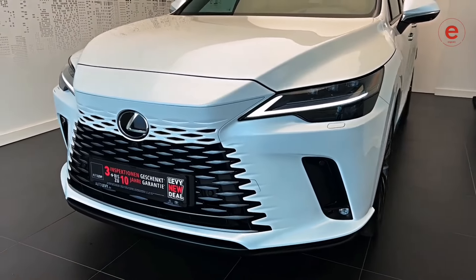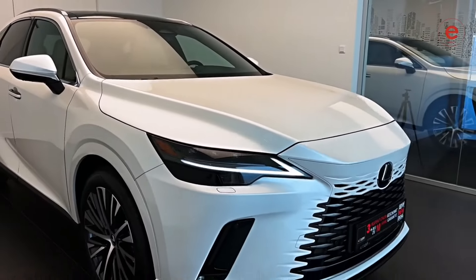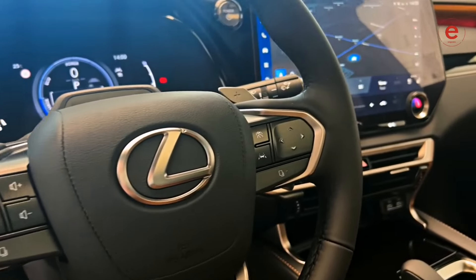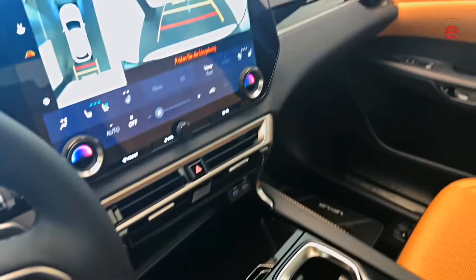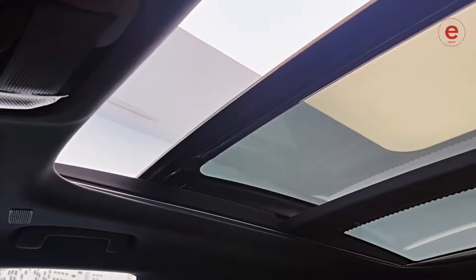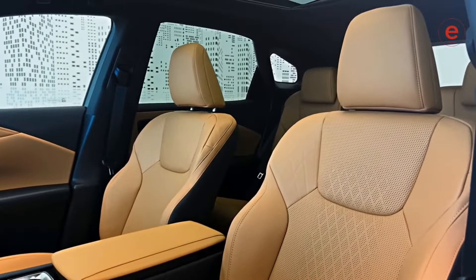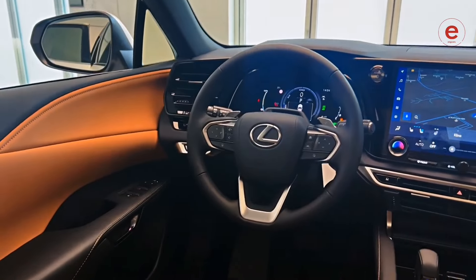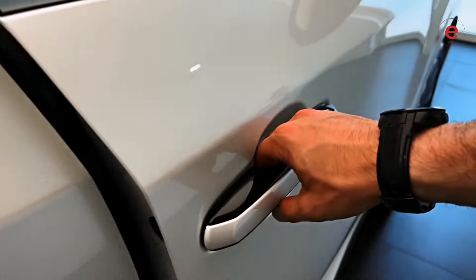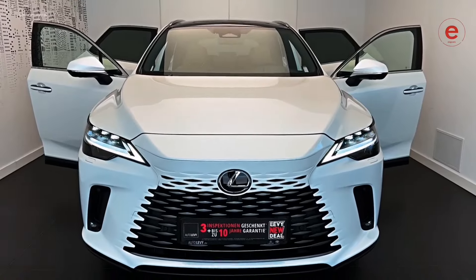In sixth place is the Lexus RX450H, a hybrid crossover combining economy and performance. Its advantages include fuel efficiency reaching up to 31 miles per gallon combined, and a luxurious interior with high quality materials. However, the trunk is not very spacious, which can be a drawback for large families. Experts consider it an excellent family car with high reliability and comfort. An interesting fact: the RX450H was the first hybrid crossover released by Lexus, making it a pioneer in its segment. Its interior features a 12.3-inch multimedia display and support for Apple CarPlay and Android Auto.